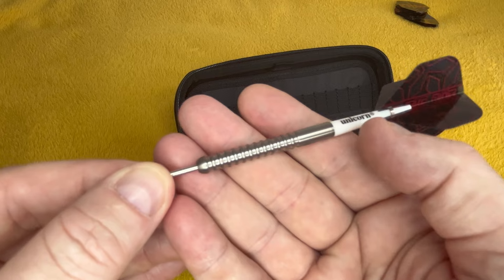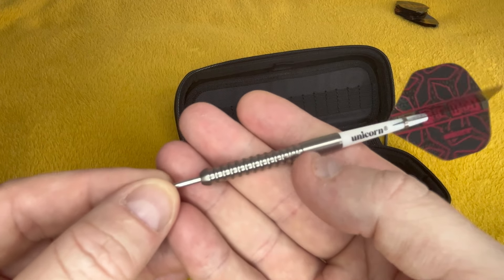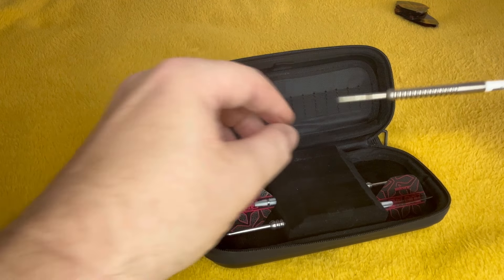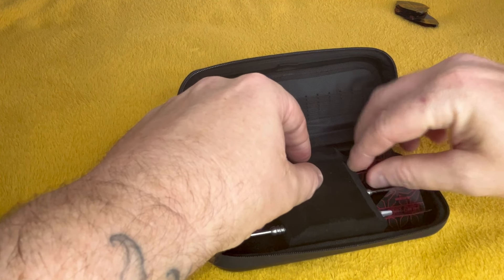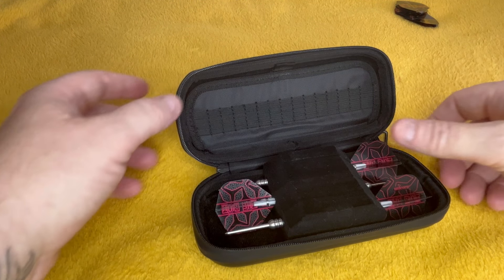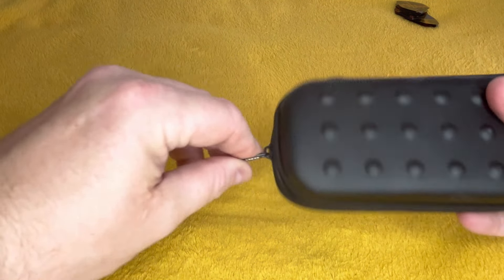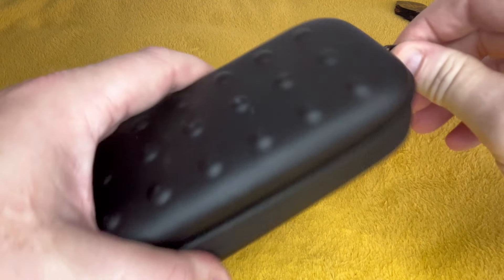Like I said, I really dislike these stems — they're garbage. I do look at Unicorn darts as more simple and a bit more retro compared to the other brands. They like to keep it simple — simple but solid — and it does work for them.